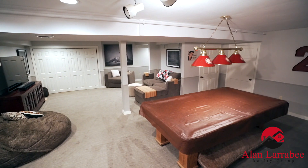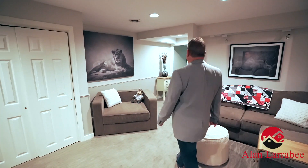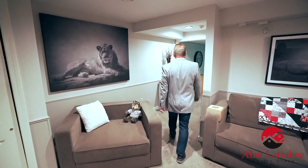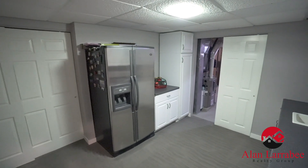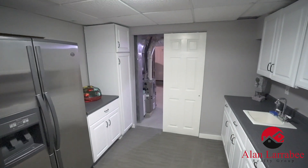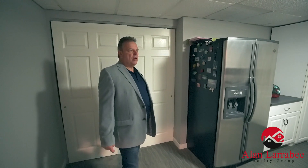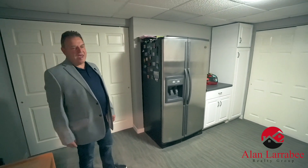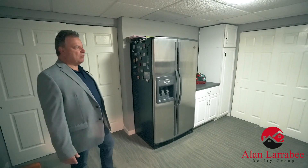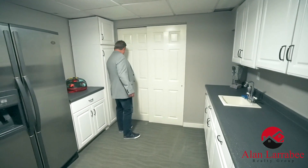As we move over here there's a second part to this finished basement — a nice wet bar and kitchen area, fantastic for parties. Put your party platters here, your snacks, watch a game, put the snacks out here. Fantastic.